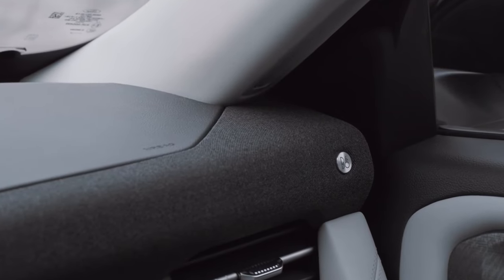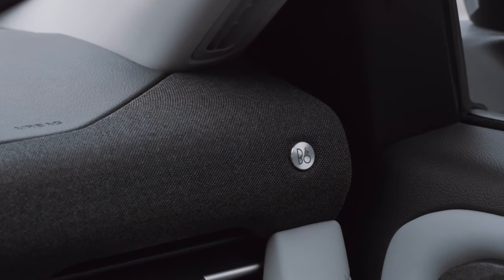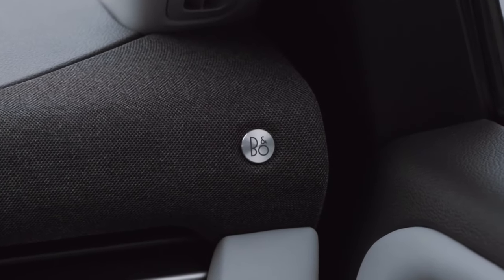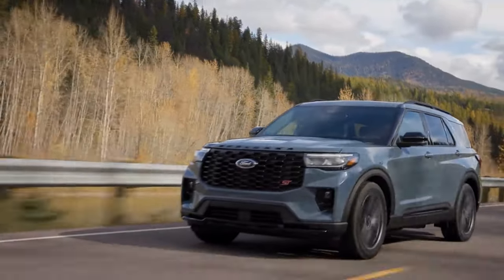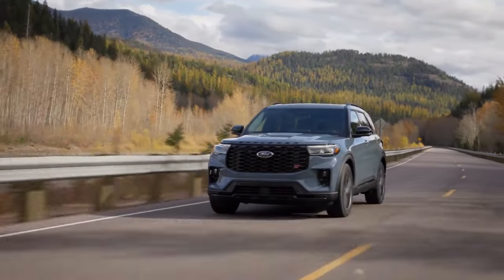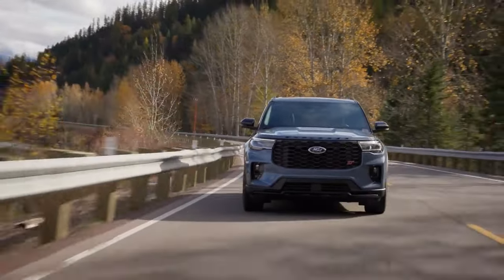In conclusion, the 2025 Ford Explorer is a true standout in the competitive SUV market, offering a winning combination of style, comfort, technology, performance, and sustainability. Whether you're a busy parent shuttling kids to soccer practice, an outdoor enthusiast tackling rugged trails, or a tech-savvy driver who values cutting-edge features, the Ford Explorer has something for everyone. With its bold design, well-appointed interior, advanced technology, powerful performance, and eco-friendly initiatives, the 2025 model is sure to impress even the most discerning drivers.